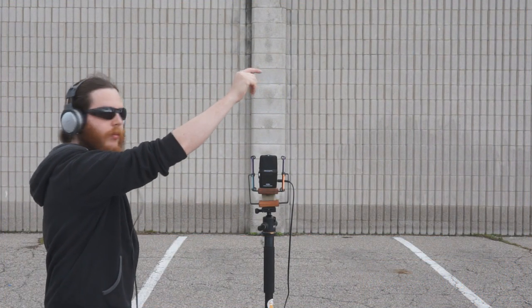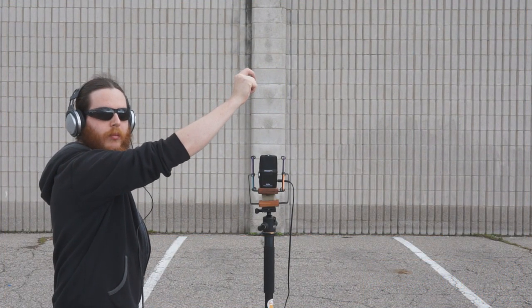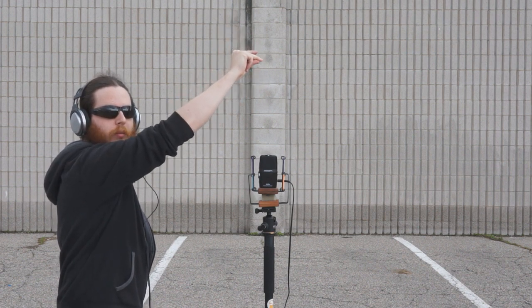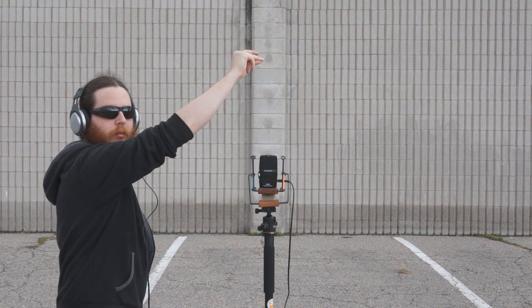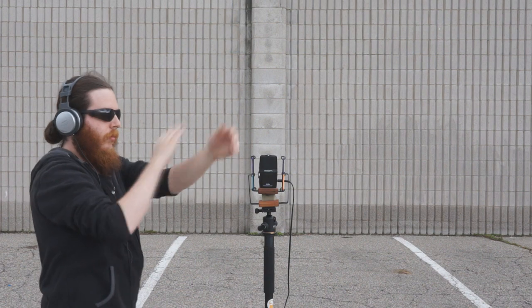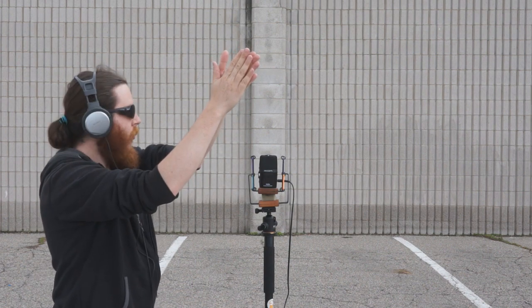The corrugated wall, however, produces a very different kind of echo. When the impulse of sound hits the wall, each corrugation acts like a new point source of sound, producing a new, individual echo. Each of these echoes expands at the speed of sound in all directions and eventually returns to the observer.